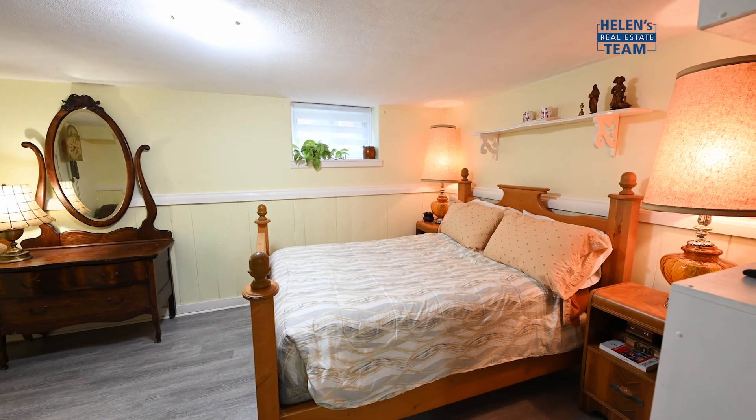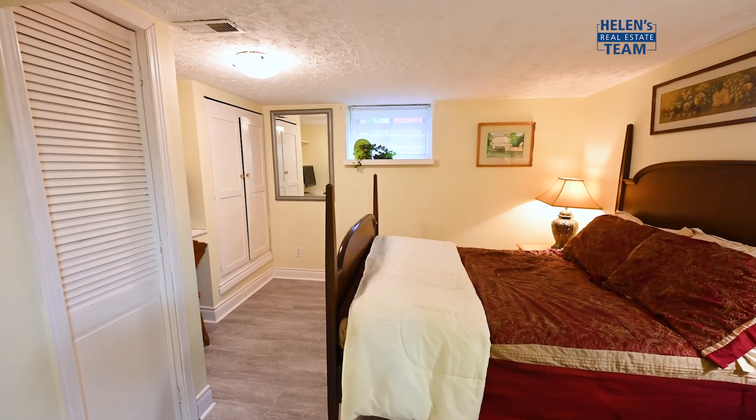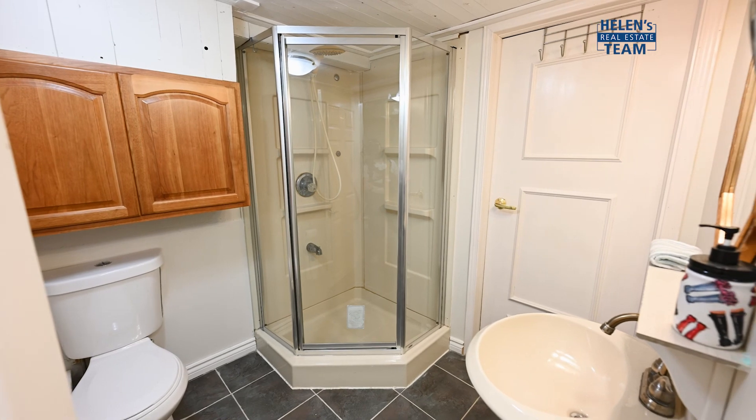So let the guests stay a few weeks longer because this basement has lots of room to spread out, leaving the upper level to you and you alone.